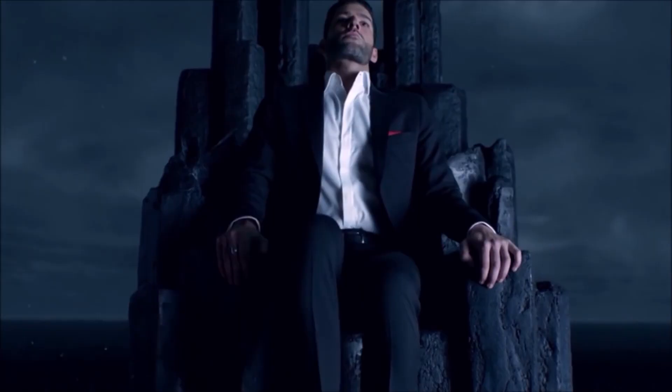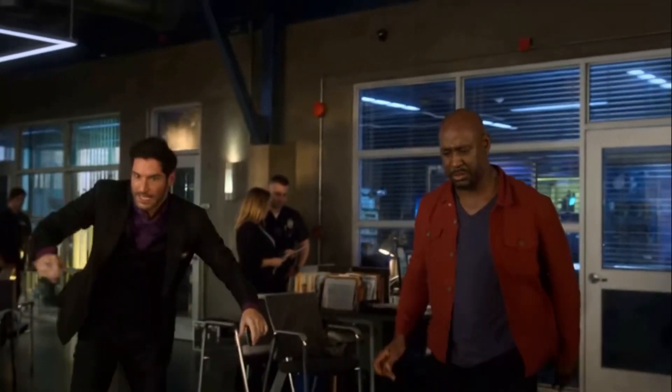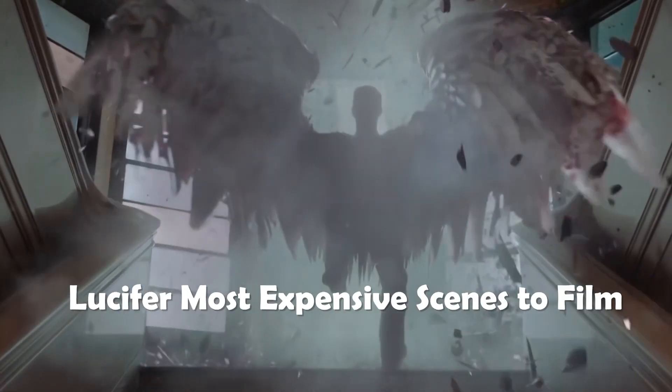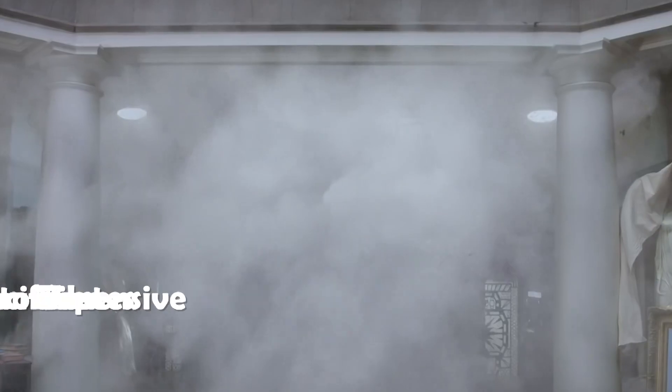Even though it's just a TV show, the special effects team behind Lucifer is so good that you'd think you're watching a movie. So if you want to know more about the grueling work that went behind the scenes on some of the Lucifer scenes, then just keep on watching. Here are the Lucifer most expensive scenes to film. Let's dive right into it.